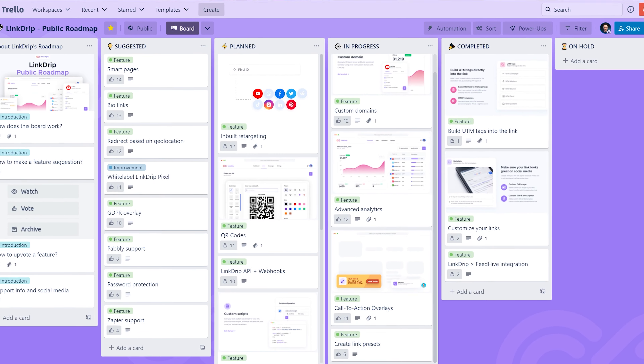Linkdrip is still under development, but I really want you to be a part of it. That's why I'm inviting you to become an early adopter. For a single one-time payment you will get lifetime access to Linkdrip, and more importantly you get access to the roadmap and you get to help shape the direction of this product.